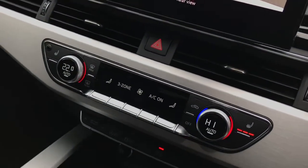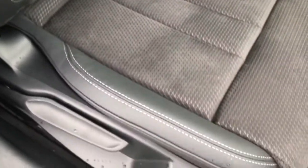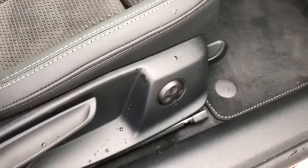There is also 3-Zone Deluxe Climate Control with front heated seats. Those seats are finished in the leather and Alcantara mix and feature 4-way lumbar support.